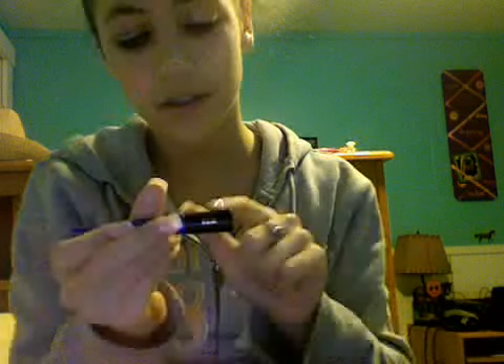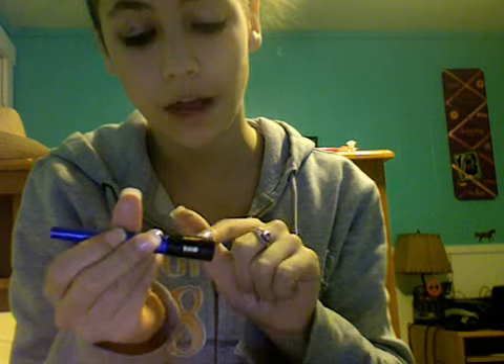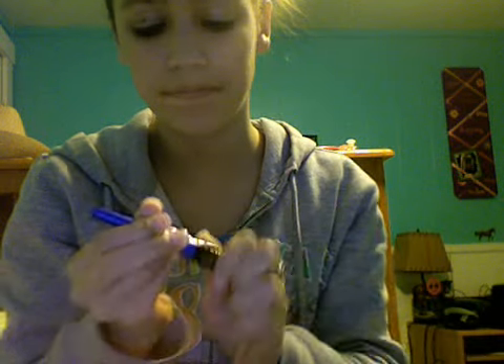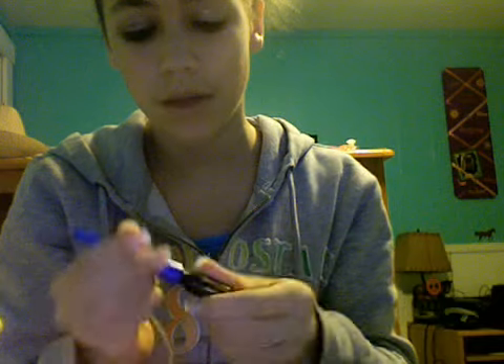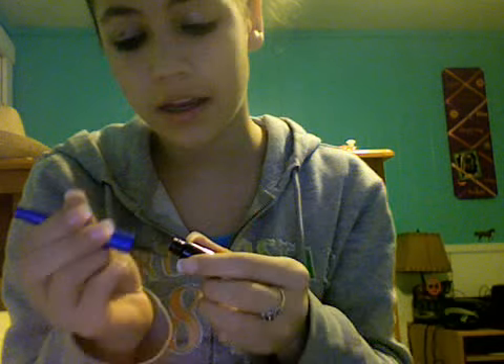I just got the L'Oreal Paris Telescopic Waterproof Eyeliner. It has like a felt tip. My last eyeliner was a brush and it moved very nicely, but this one is kind of different — I'm not used to it, so I've got to get used to it.